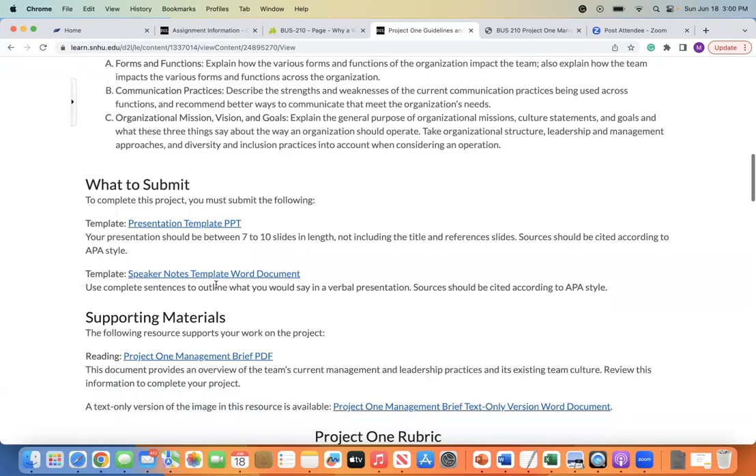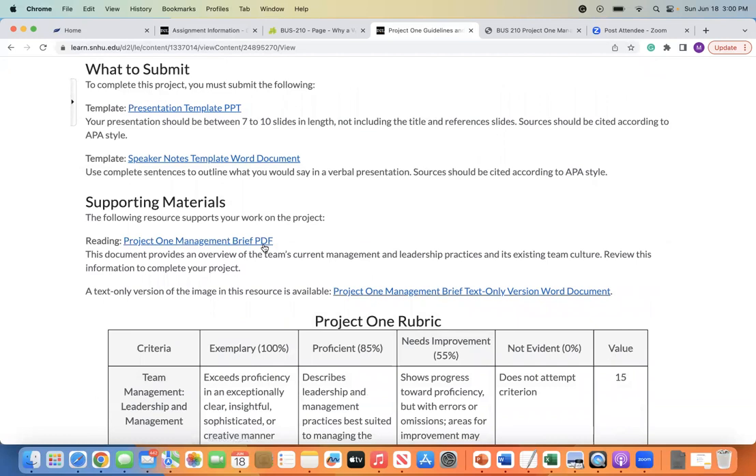You have a presentation template you can use. Your presentation needs to be 7 to 10 slides in length — that does not include your title or reference slides. Remember that proper APA format for citations will include a references slide, and you also want to do in-text citations throughout, which you can do in your speaker notes section. The second piece is that speaker notes template Word document — again, you don't have to use it separately; embedding your speaker notes within the PowerPoint is fine. Next, we're going to work through the Project 1 Management Brief.